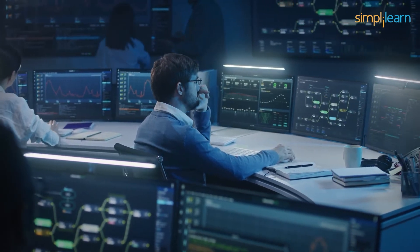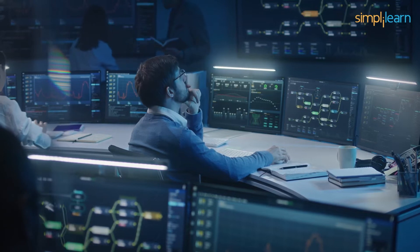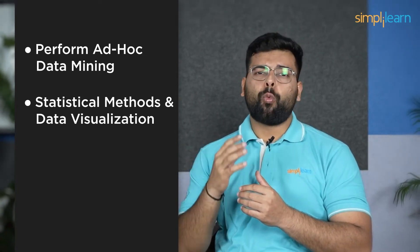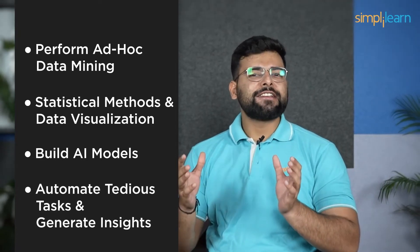We will first discuss the job role. Data scientists are skilled professionals who understand the business challenges and opportunities and develop the best solution using modern tools and techniques. They use statistical methods, data visualization techniques, and machine learning algorithms to build predictive models and solve complex problems. Data scientists derive meaningful information from messy and unstructured data, and communicate important insights to business leaders and various stakeholders. Data scientists are primarily problem solvers who seek to determine the questions that need answers. Day-to-day tasks include performing ad-hoc data mining, using statistical methods and data visualization techniques to design and evaluate advanced statistical models, building AI models using various algorithms and in-built libraries, and automating tedious tasks and generating insights using machine learning models.